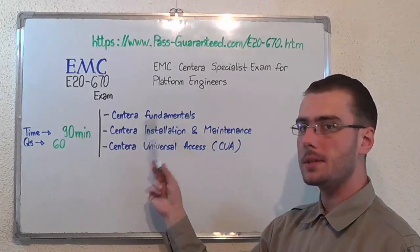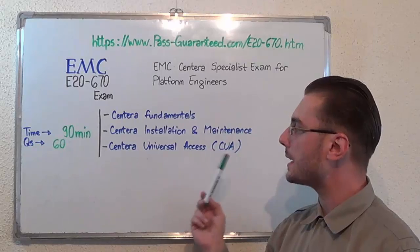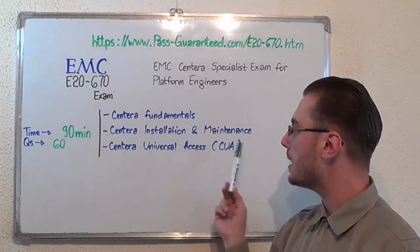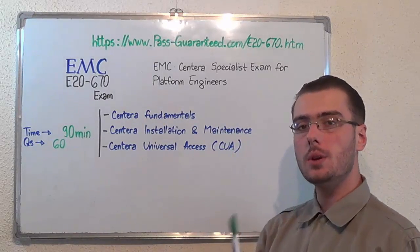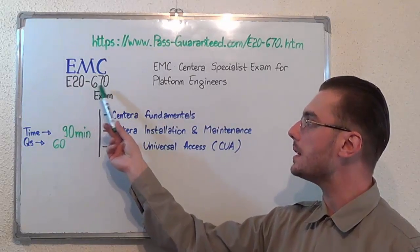Let us move on to the exam topics. The first one: Centra Fundamentals. Second: Centra Installation and Maintenance. And the last one: Centra Universal Access, or CUA. You can visit PassGuarantee.com to successfully pass the EMC E20-670 exam.